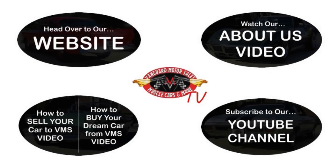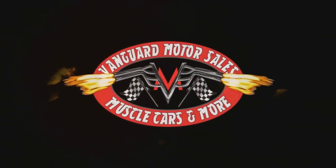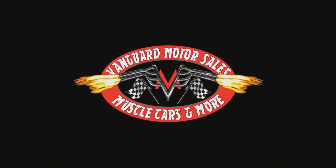We've made it really easy for you — click on any one of these five pictures here and it will take you right to whatever you're interested in. We're going to give you about 30 seconds to click these pictures. If you need more time, just go back in the video and click that picture. We'll see you soon.